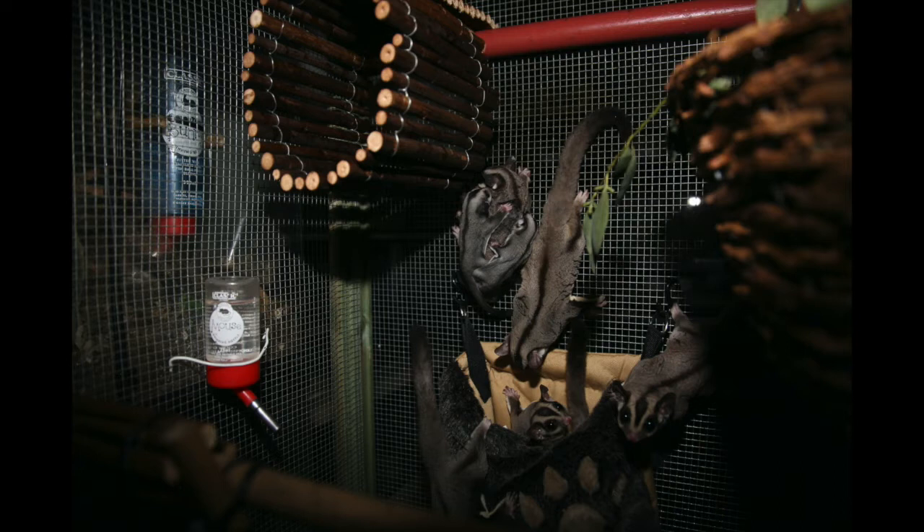We'll start with these sugar gliders. You can just make out a couple of babies on the back of one of these adults. These guys are marsupials, actually from Australia. They're similar to flying squirrels — they've got a flap of skin which they use to glide from tree to tree.